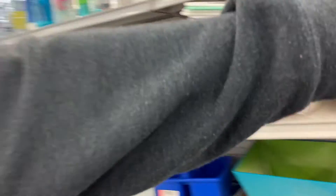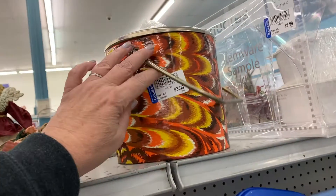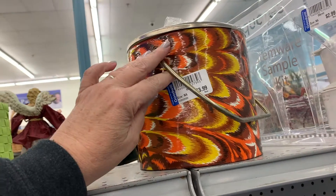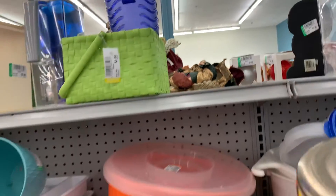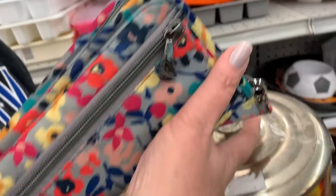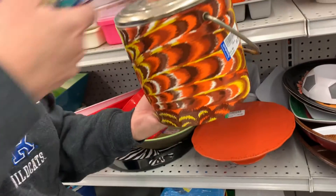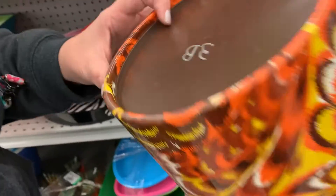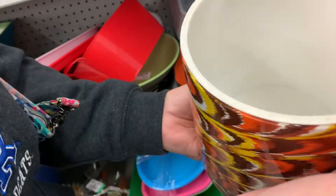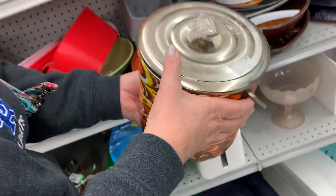Oh, look at that, Mary Beth. That's cool — it's an ice bucket. Is that $8.99 or $3.99? $3.99. Oh, that's very retro looking. I like that. Turn it over — what does it say? Anything on the bottom? Nope. It's got some age to it though. I think that's really cool. Okay, let's get that. I like it.